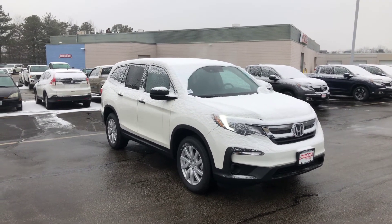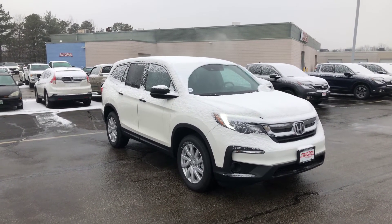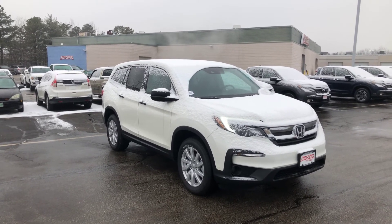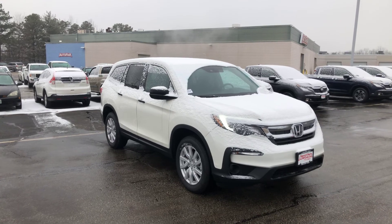So like I said, anything you need, please feel free to reach out. My name is Lazarus, 603-300-3127. I look forward to talking to you. Thanks, Chad.